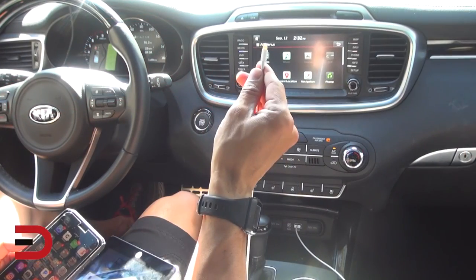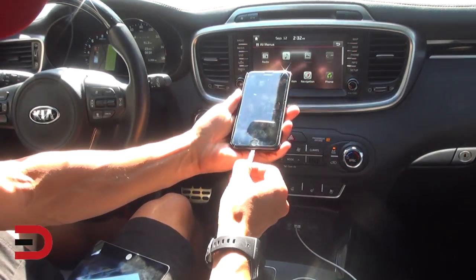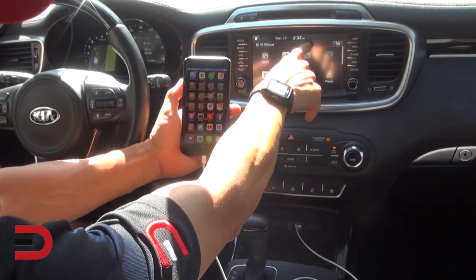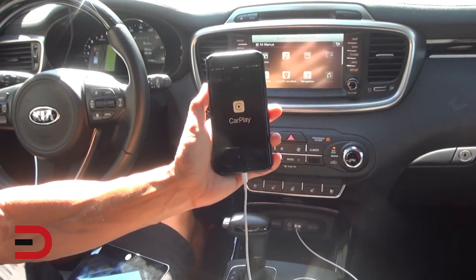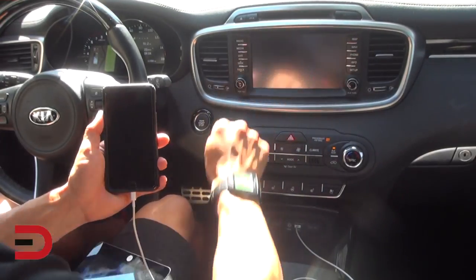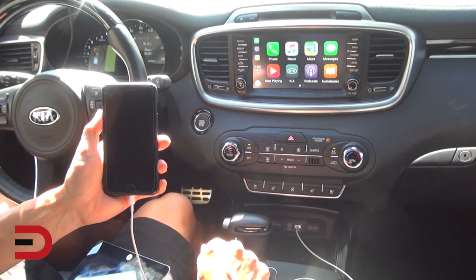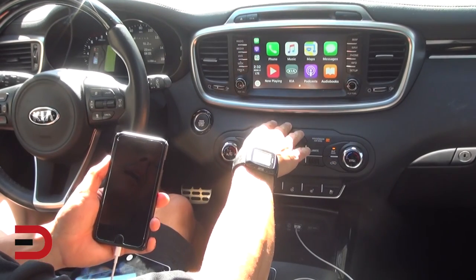I'm going to take my iPhone 7 Plus and use my USB cable, which is plugged into the port just below my climate controls. Now it's going to show on my phone — it's reading the USB port. Apple CarPlay is connected. There's the Apple CarPlay icon. In the menu section I'll scroll up, press the CarPlay icon, and now I can see on my infotainment screen a mirror of what's on my phone.